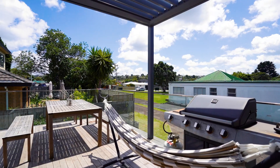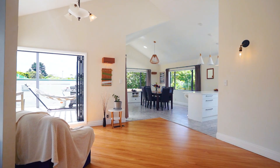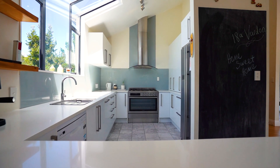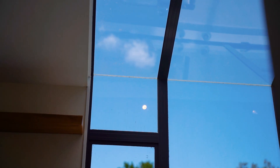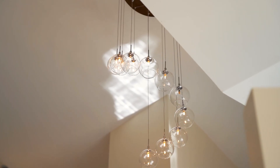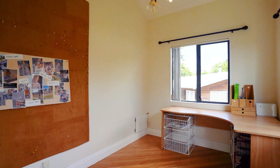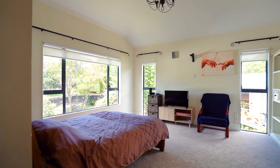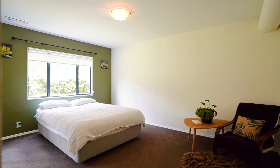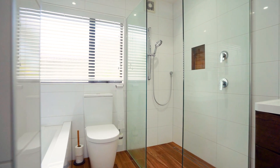As you enter through the main entrance, there's a beautiful entertaining deck on the main level. You can enjoy expansive open-plan living, a very modern kitchen, high ceilings, and a separate lounge. There's also a dedicated home office and the master bedroom suite on this level.